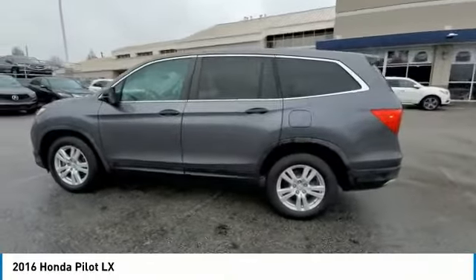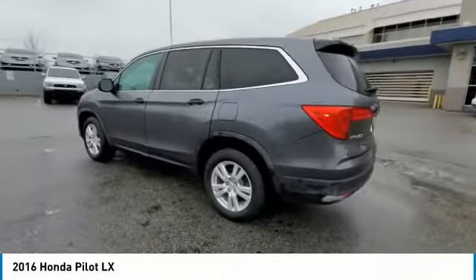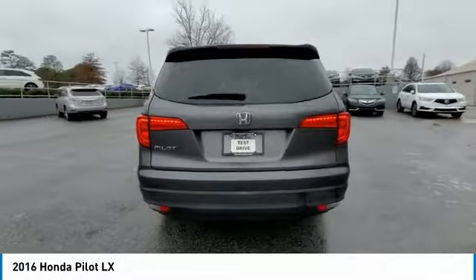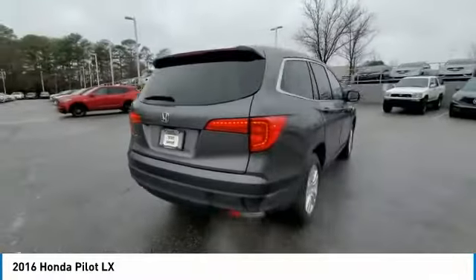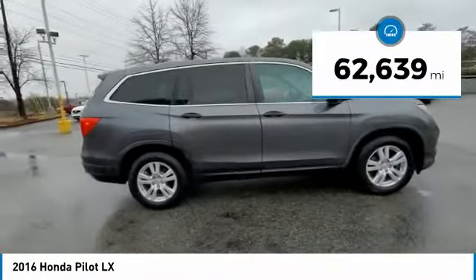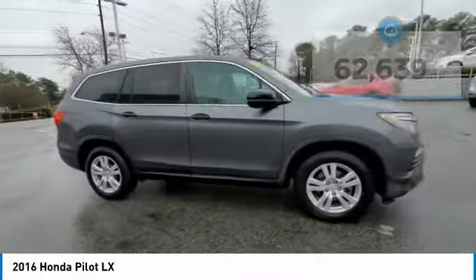Stop by and take a look at the 2016 Pilot — Optimal Utility, Indulgent Interior, Powerful Performer. You'll be ready for almost anything in the Honda Pilot. This vehicle has less than 65,000 miles. Here are some of this vehicle's great options.